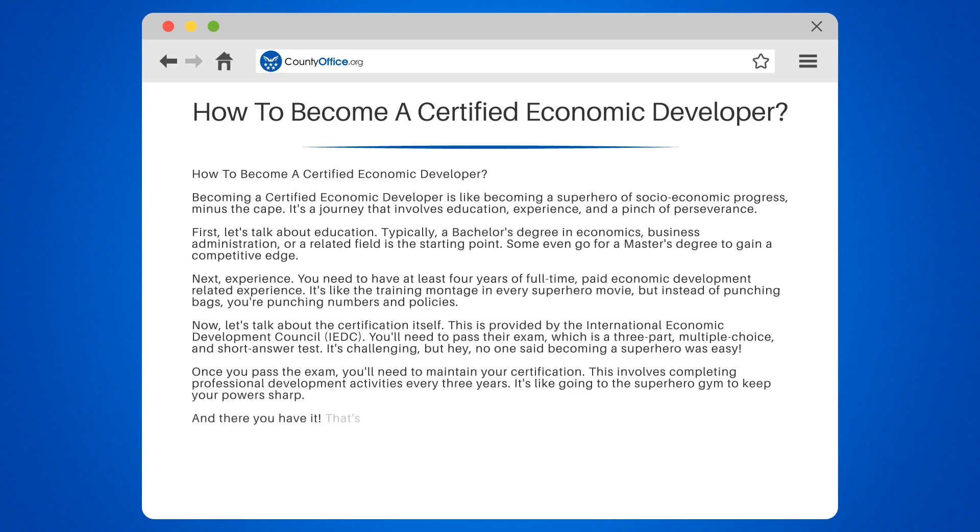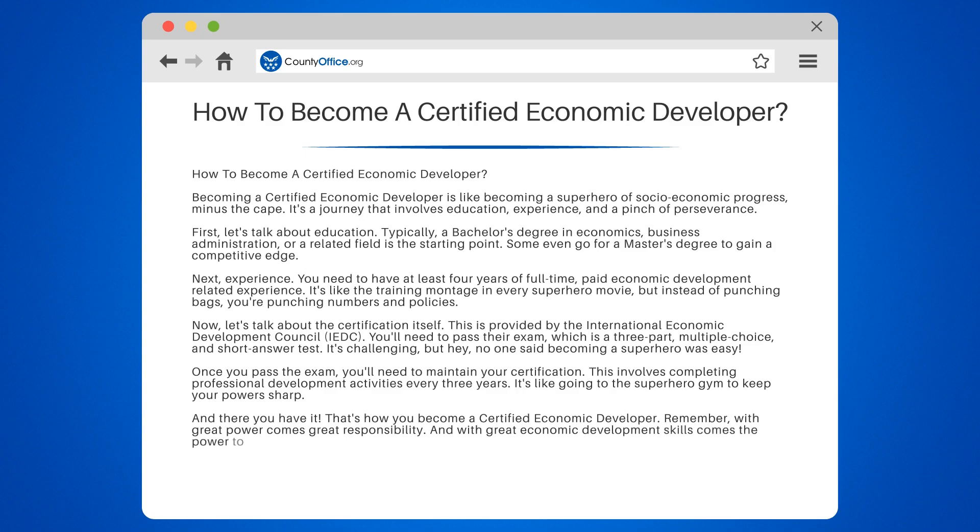And there you have it — that's how you become a certified economic developer. Remember, with great power comes great responsibility, and with great economic development skills comes the power to make a real difference in your community.